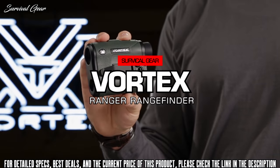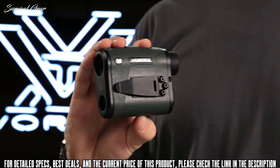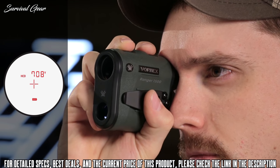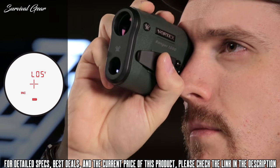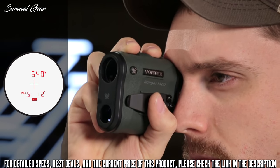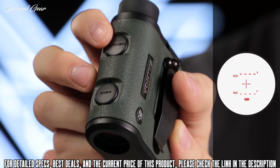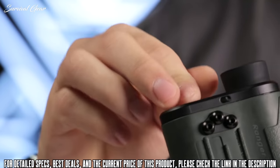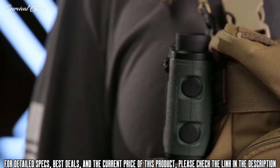This is the Vortex Ranger. Ranger rangefinders are easy to use and feature a clean illuminated display and highly intuitive menu. The primary HCD mode displays an angle compensated distance ideal for the majority of hunters and shooters with either rifle or bow. An advanced LOS mode provides an option to calculate long distance, high angle shots with increased precision. A scan feature gives continuous range readings as you pan across the landscape or track a moving target. Three brightness settings allow you to keep the display visible in various lighting conditions. The Vortex Ranger runs on a common CR2 battery with a battery life indicator always visible. The included neck lanyard and removable utility clip make the Ranger easy to pack and keep handy.